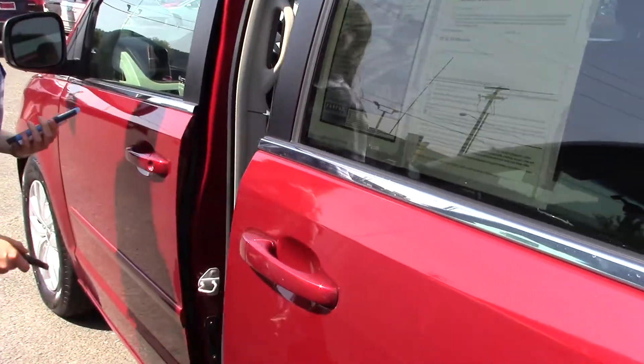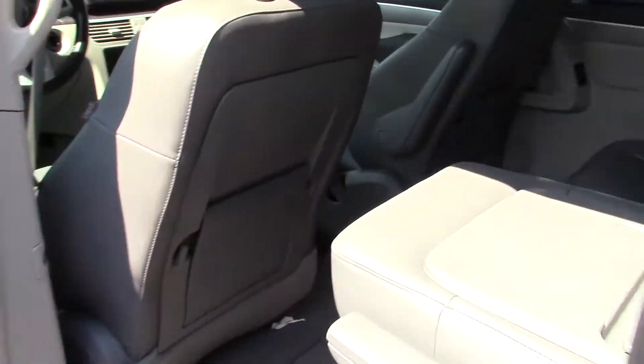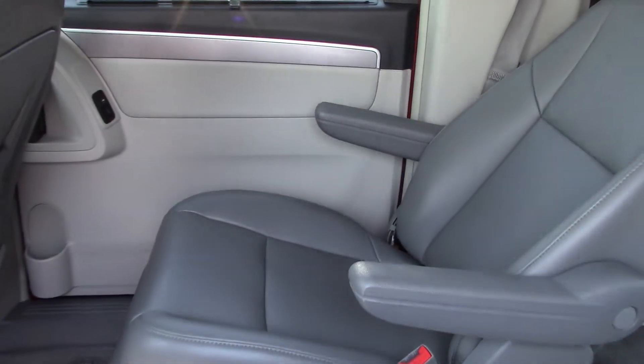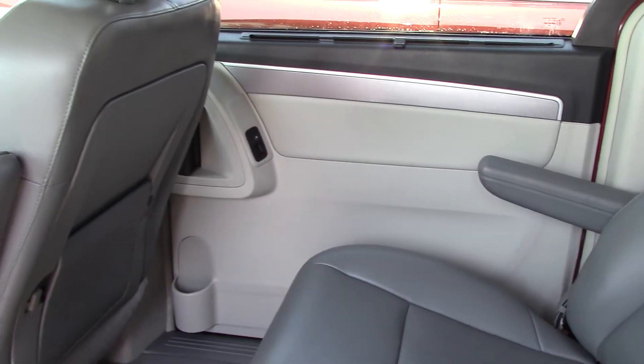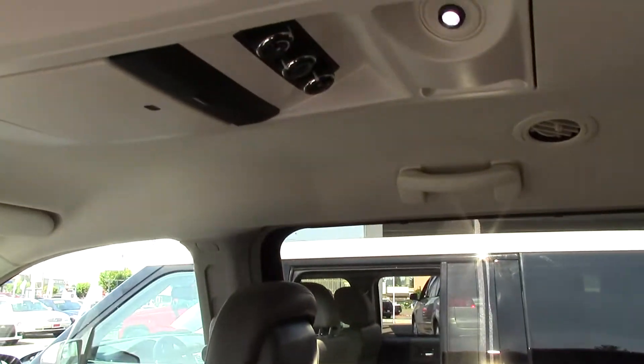Click it again to open the side, and you'll get to see the back seat. Rear captain's chairs. Super, super clean gray leather. It really looks like nobody's ever sat back here.